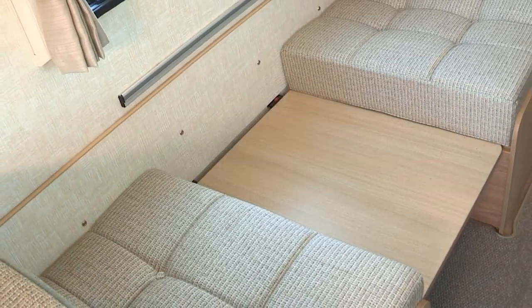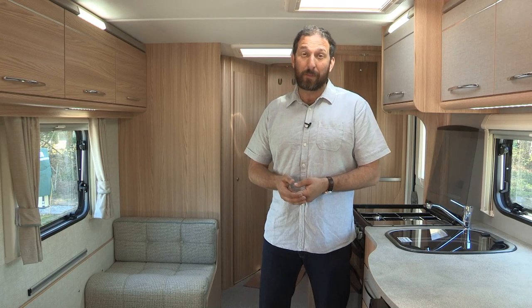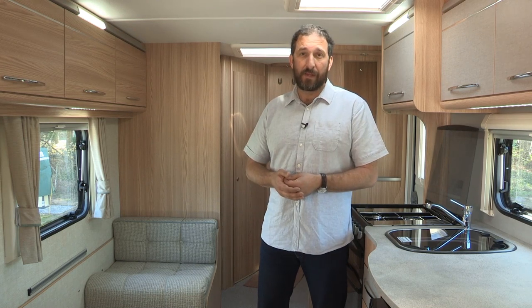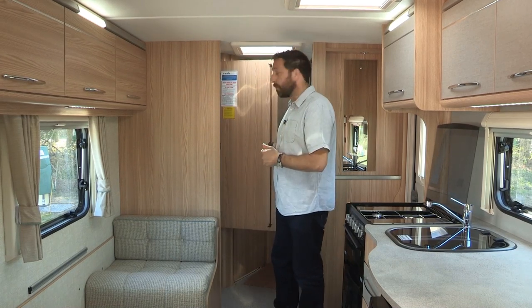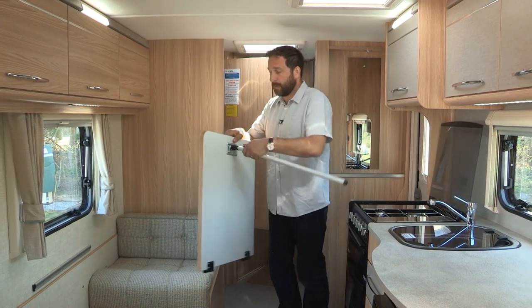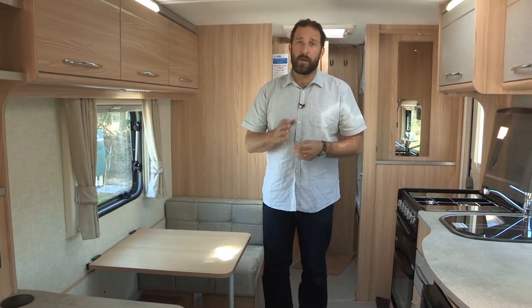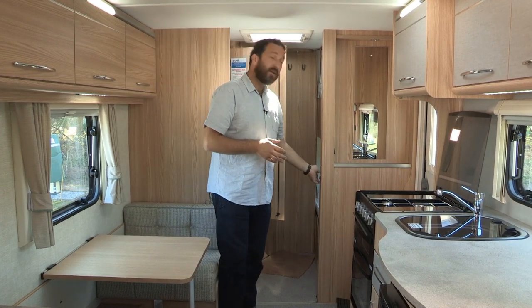The single-seater dinette opposite the kitchen area is a real hit. It's always great to have separate seating areas for kids and parents of an evening just for sanity on campsite, but also in the mornings, Mum and Dad might prefer to leave that double bed made up at the front of the van and just have their breakfast here. It's serviced by a little table which stashes in the wardrobe — it's quick and easy to remove, like so, and it just clips onto a rail on the wall.